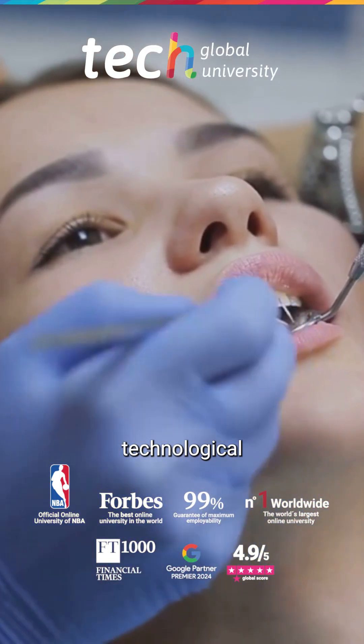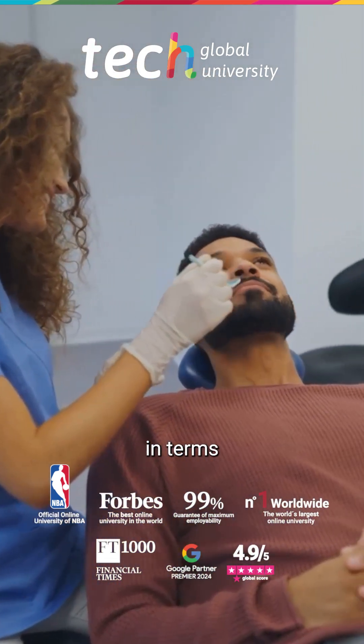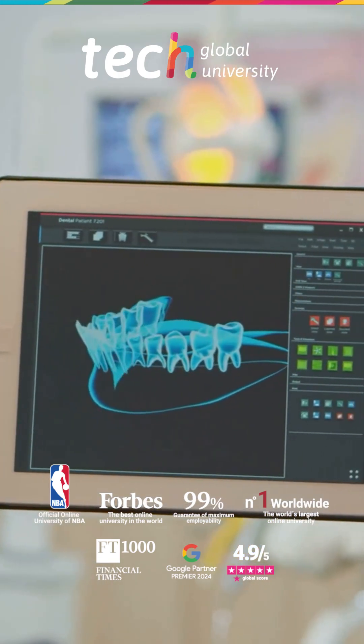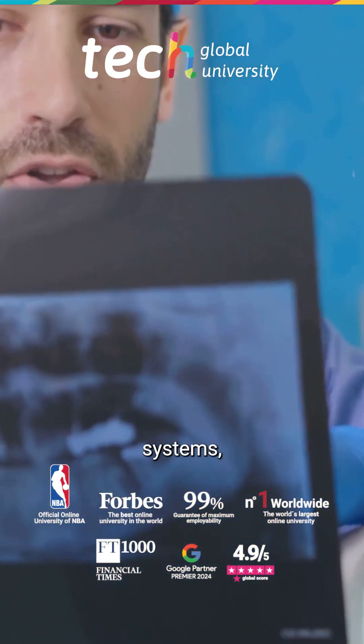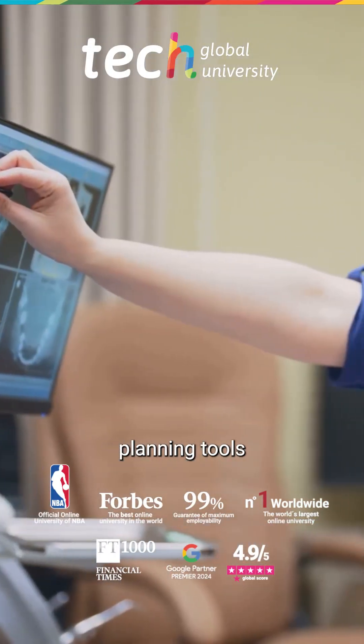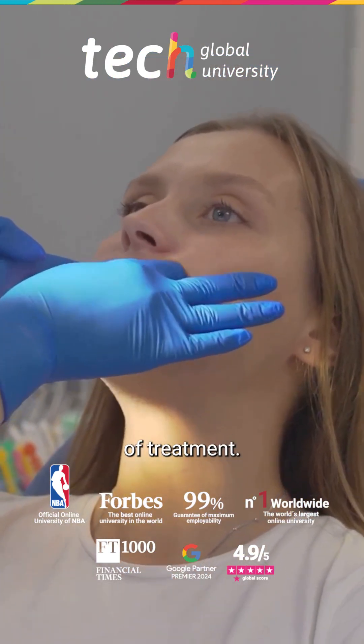Thanks to technological advances, fixed appliances have improved in terms of precision, aesthetics, and comfort. Self-ligating systems, thermo-activated arch wires, and digital planning tools contribute to optimizing outcomes and reducing the total duration of treatment.